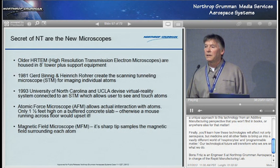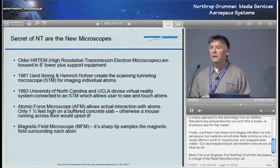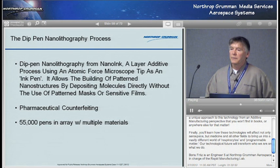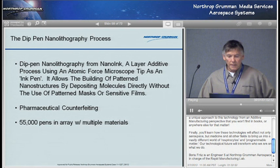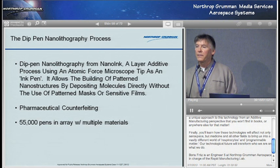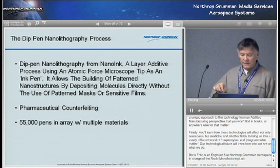One of the secrets of nanotechnology are the microscopes. The new work in microscopy has been amazing. The old electron microscopes that can show atoms were passive. The new ones, like atomic force microscopes or AFMs, are active — they actually place atoms in positions. Now look at dip pen nanolithography from NanoInc. Their atomic force microscope ink pen can lay down atoms individually, or DNA, or whatever you need, depositing them directly. The tip is actually 15 nanometers in width — the world's smallest pen. They actually have 55,000 of these pens in an array with multiple materials.